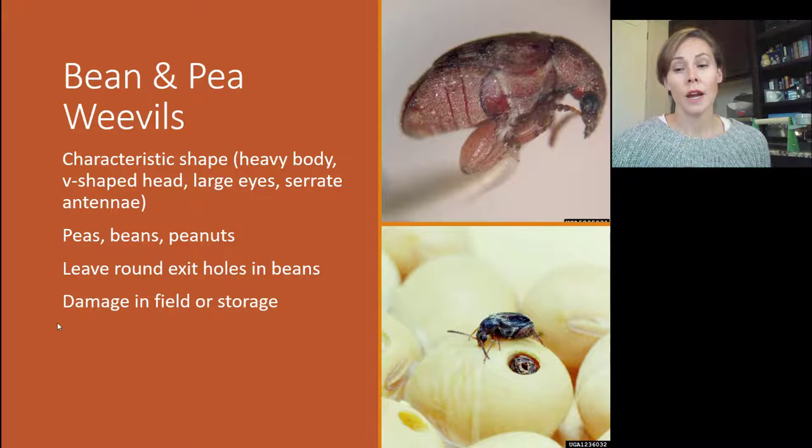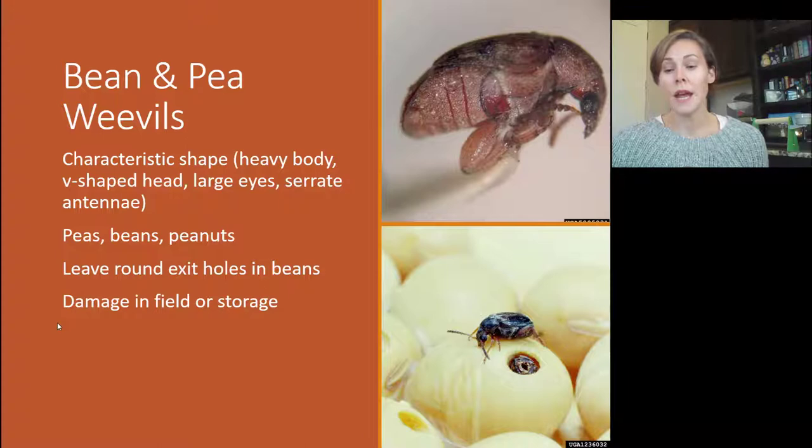Another insect you might find on peas or dried uncooked beans is the bean or pea weevil. These are weevils that don't have a long snout, and they're found very often on black-eyed peas — especially around New Year's when you pull out old black-eyed peas and realize they have tiny holes in them. They're also found on dried pea snacks and on raw peanuts. They leave a round hole as they exit the bean, and interestingly they can be damaging both in the field and in storage.